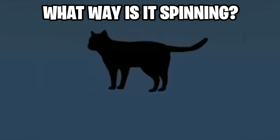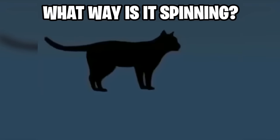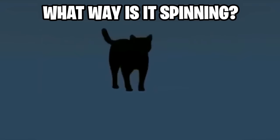We've now got this spinning cat here. Is the cat spinning clockwise or is the cat spinning counterclockwise? I can literally see the cat spinning both ways, but take a look carefully and let me know which way you see it spinning. I'm really interested to hear from you guys in the comments.